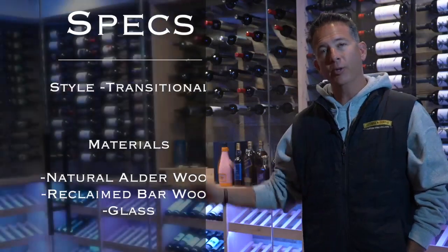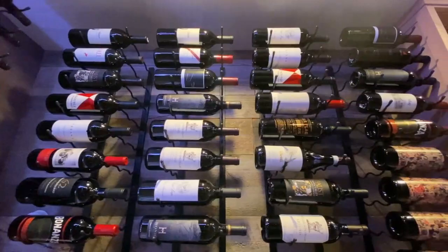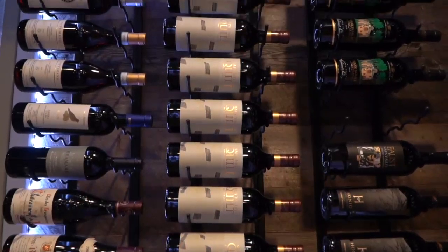natural alder, as well as reclaimed barnwood, which is on the upper half section. We also used our stainless steel wine cradles and also our Vintage View label forward three deep wine racks for the uppers.